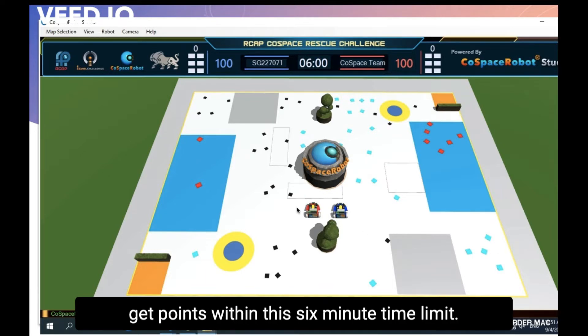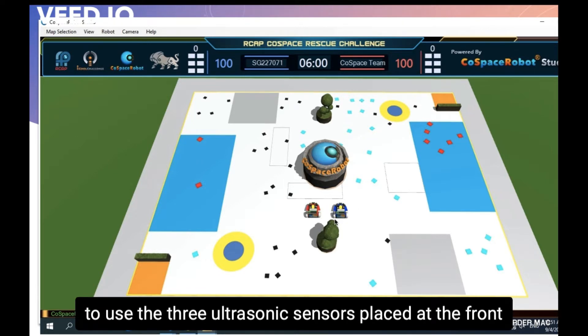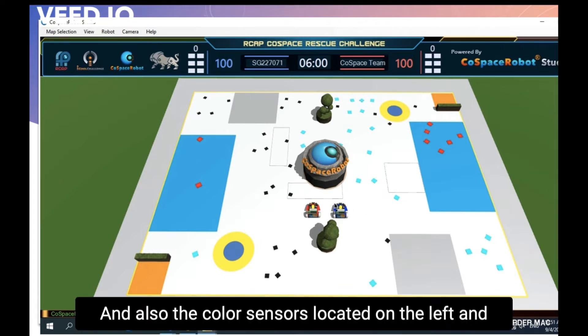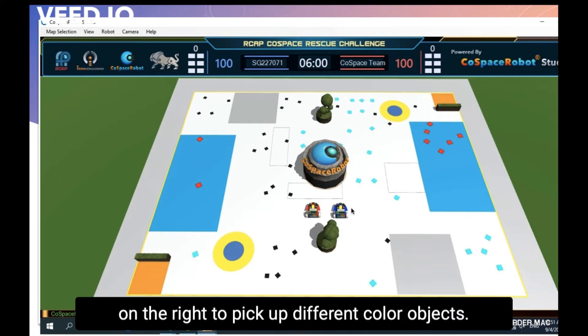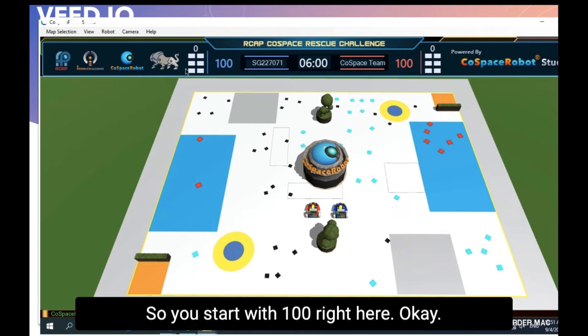The point of the game is to get points within a 6-minute time limit. My strategy is actually quite simple: use 3 ultrasonic sensors placed at the front, left, and right to avoid obstacles, and also colour sensors located on the left and right to pick up different colour objects, as they give you different points. Overall I think it went okay and I got close to 1200 points, starting from 100.